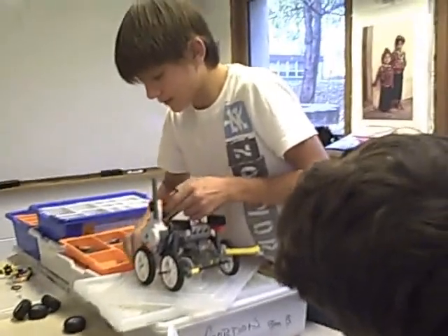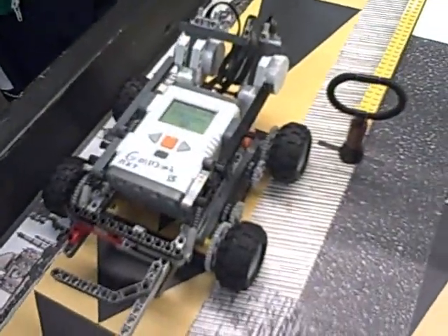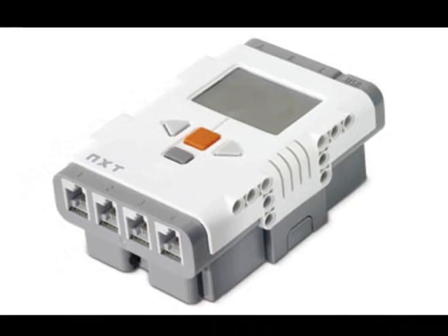First Lego League is a robotics competition that encourages students to explore robotics and technology by building small robots to perform specific autonomous tasks. Each team is required to build a robot completely out of Legos — that's right, a Lego robot. The technology is based on the Lego NXT brick, which is actually a Lego microcomputer.